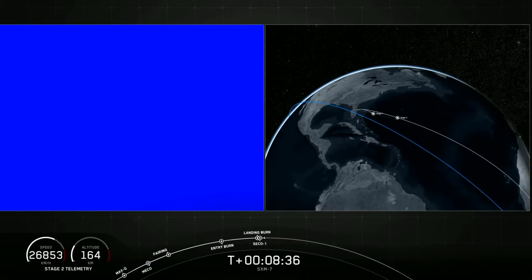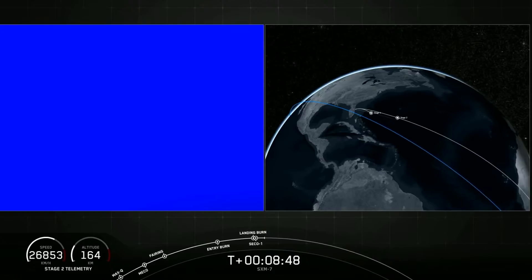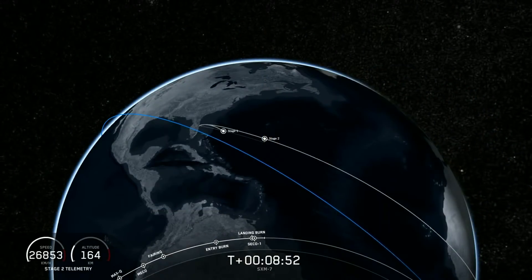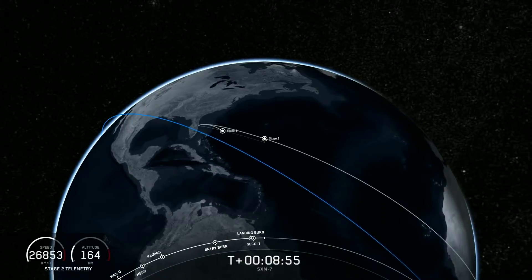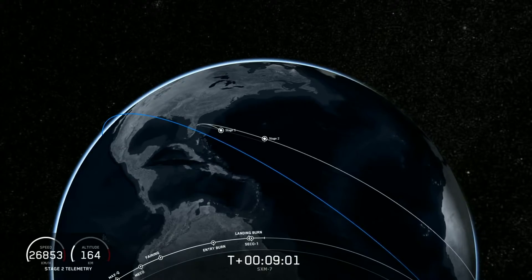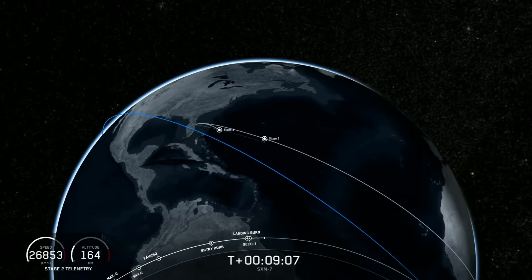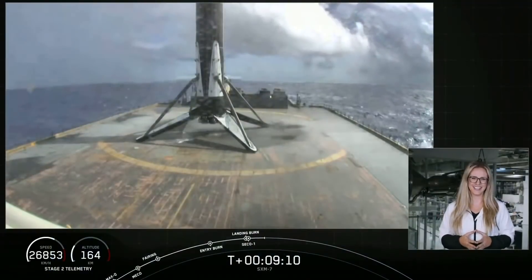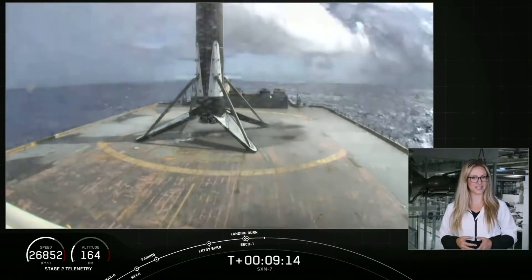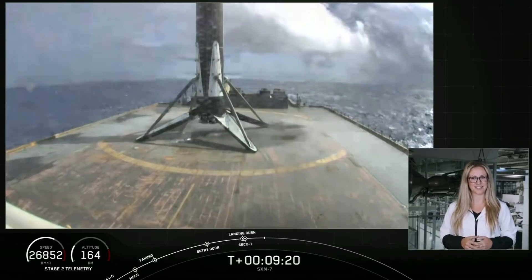Looks like we lost the feed there — we'll try to bring that back whenever we have the opportunity. But we did hear the callout that we have good orbit for the second stage, so nominal orbital insertion. Stage one has landed. We did hear the callout that the first stage has landed; unfortunately we weren't able to bring the video as it was over the horizon. This is the seventh flight and therefore the seventh landing of this particular booster, also marking the 69th successful recovery of a Falcon 9 first stage.